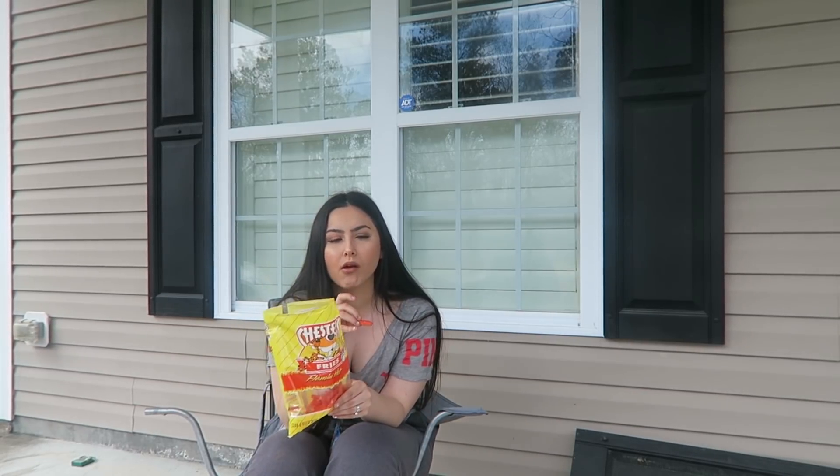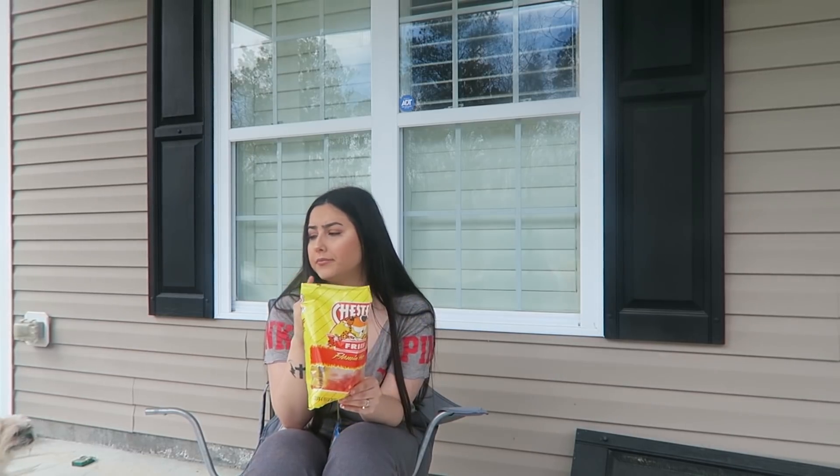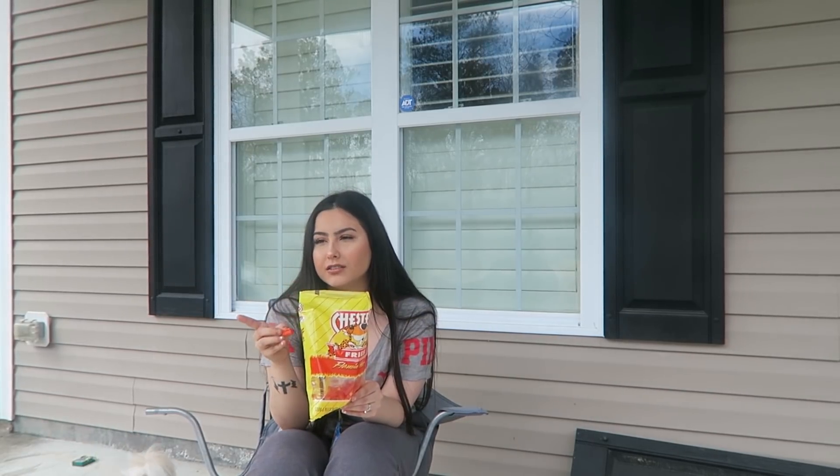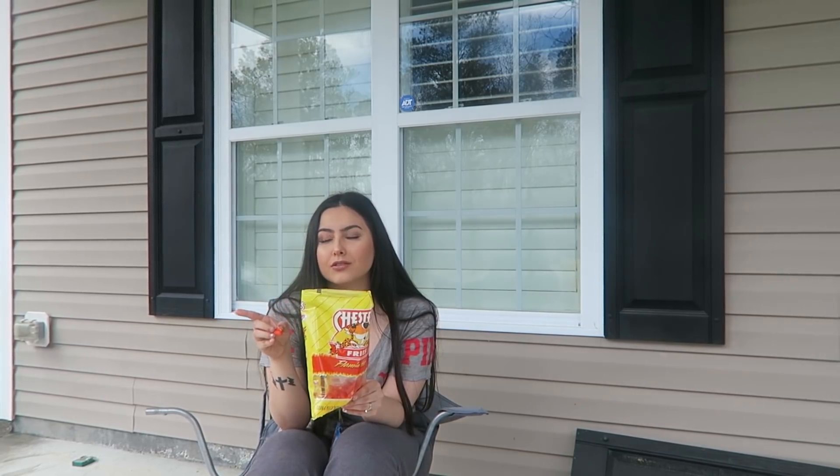It might sound gross to you guys, but stale hot fries are so good. And you know what's even better? Stale hot fries with lemon juice.